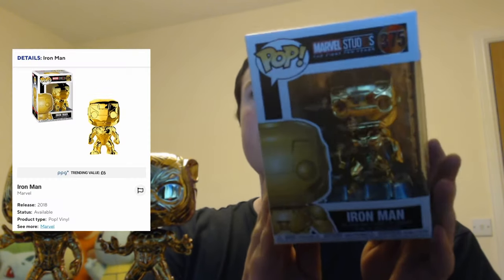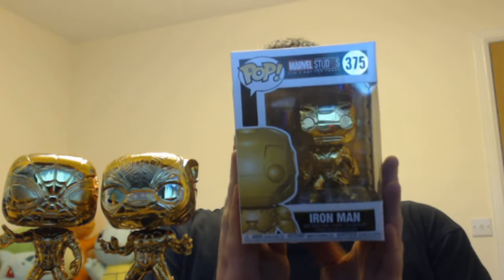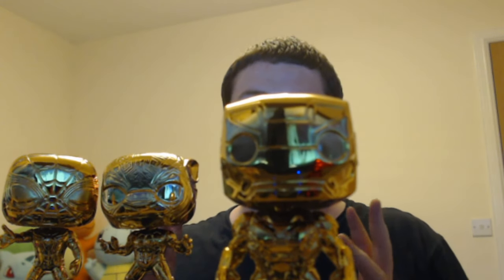Next one up is Iron Man. Iron Man, obviously, where it all started. He's obviously had quite a lot of action and obviously the fate of Endgame with him there. So let's get him out. Here is Iron Man — a little bit less detail on him, but there is a little bit less on his outfit. He looks awesome. All of these guys look really cool in their chrome. It's going to look really good when I've got them all. I'm going to try and get the 10th anniversary Thanos in the middle of them whenever I display them, so that should look awesome. So yeah, there's Iron Man.